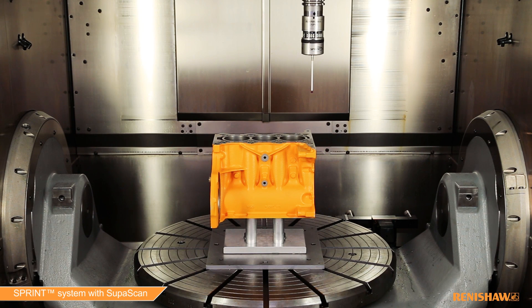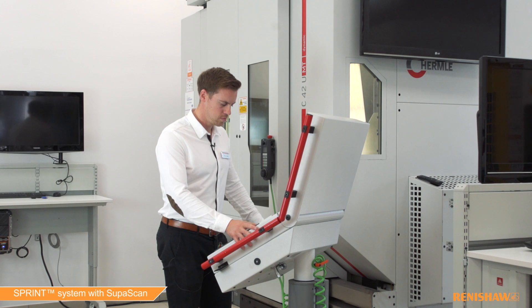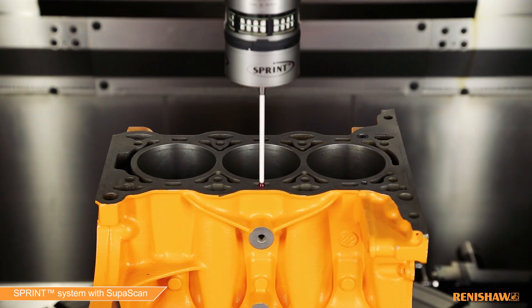Additionally, the system can detect surface defects such as those caused by worn and blunt tooling. Identifying such defects before the component is removed means you can save time, save scrap, and maximize your machine's efficiency.